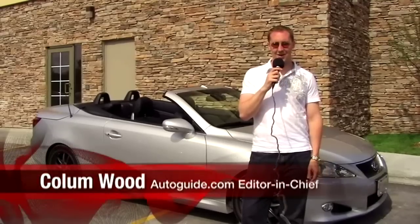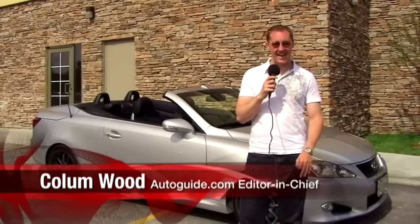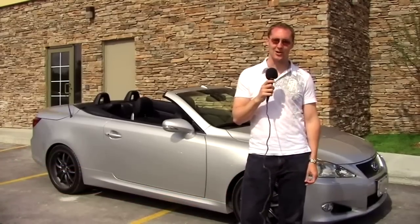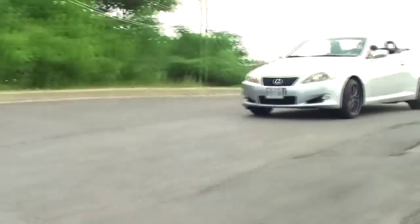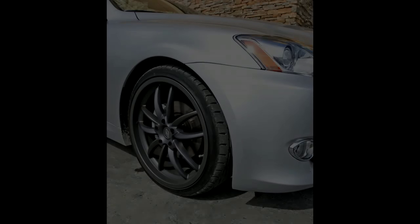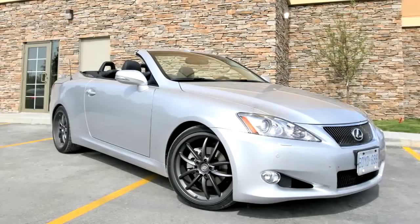This is Colin Wood for Autoguide.com. I'm here test driving the brand new 2010 Lexus ISC convertible, the convertible version of Lexus's popular IS series sedan. Behind me is one of the many ISC models I drove today — the 250 equipped with some of the F-Sport performance goodies, including lowering springs, shocks, and some very nice 19-inch wheels.